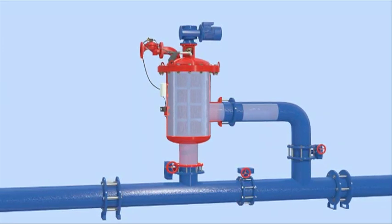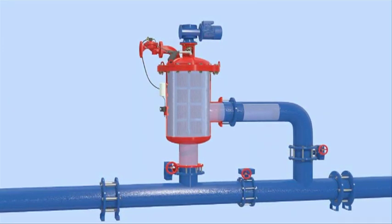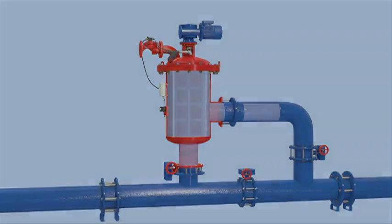During the self-cleaning cycle, process water continues to flow through the filter. As you can see, the equipment is very robust and takes up a small footprint for the volume of water it filters.